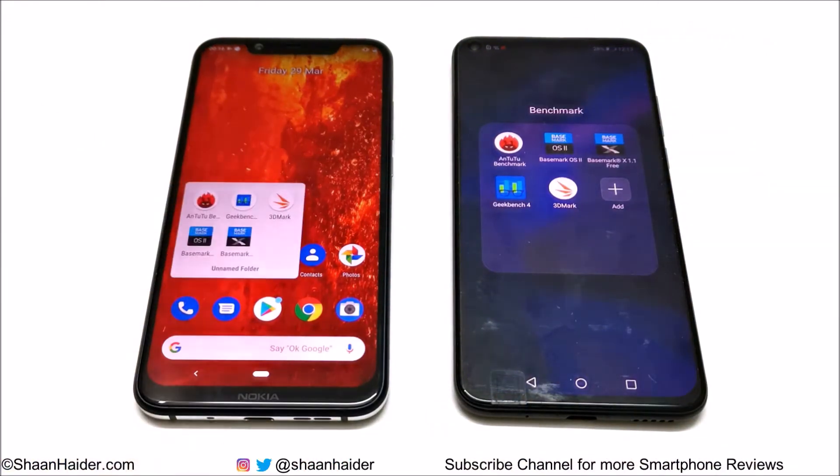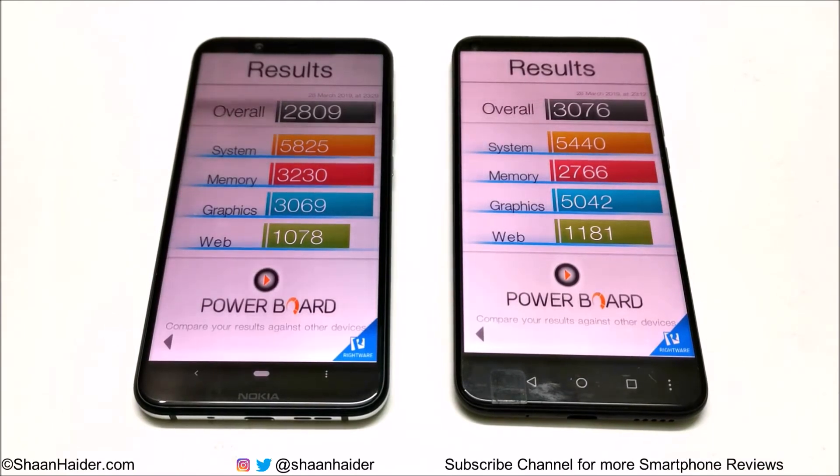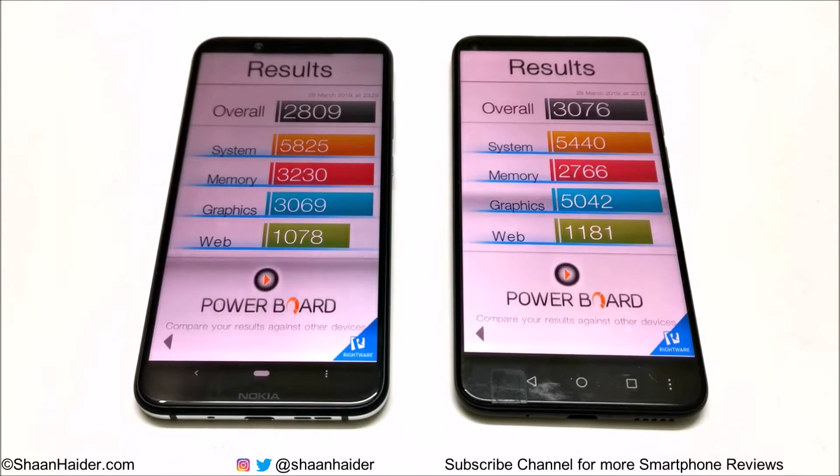Now let's have a look at the next test, Benchmark OS 2. Nokia 8.1 scored 2809 and Huawei Nova 4 scored 3076. You can have a look at the system, memory, graphics, and web browsing test results. In CPU performance, Nokia 8.1 is better, but in GPU performance, Huawei Nova 4 is better. In memory performance, Nokia 8.1 is better and in web browsing performance, Nova 4 is better. Overall, Huawei Nova 4 is the winner.